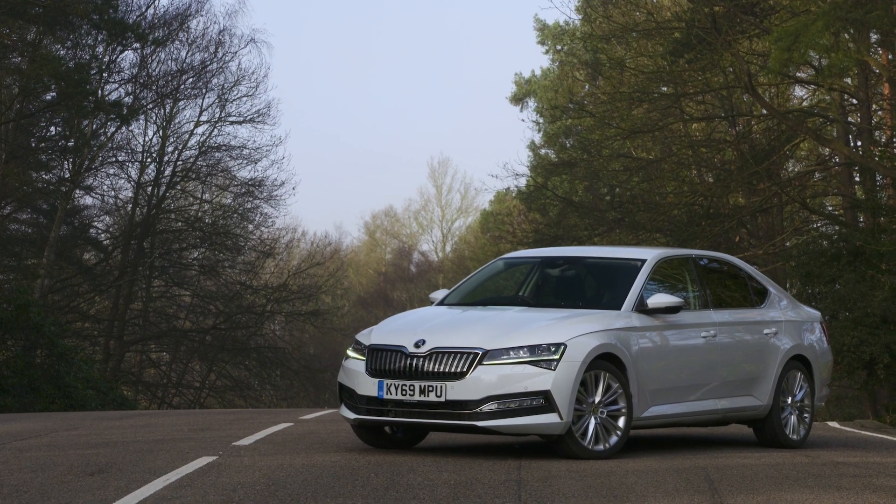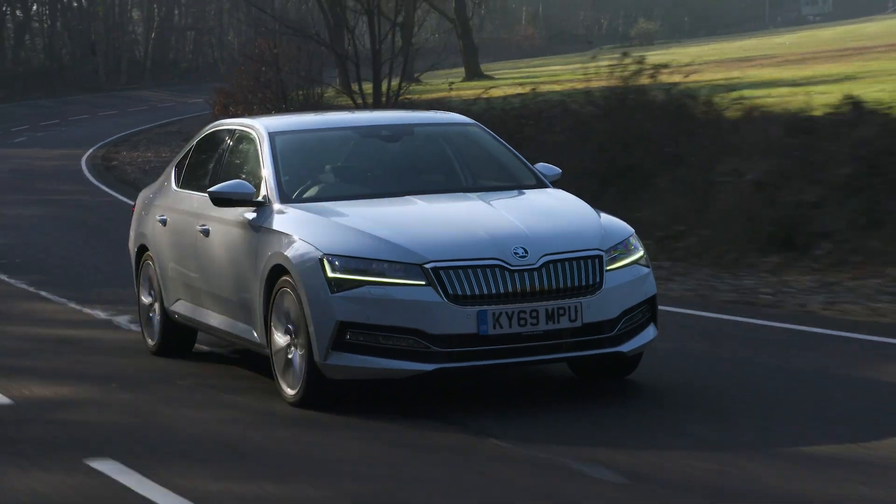The Skoda Superb is What Car's 2022 best value executive car, and here are six reasons why.